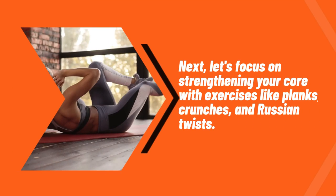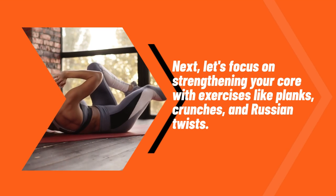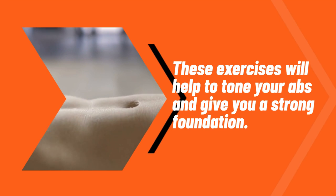Next, let's focus on strengthening your core with exercises like planks, crunches, and Russian twists. These exercises will help to tone your abs and give you a strong foundation.